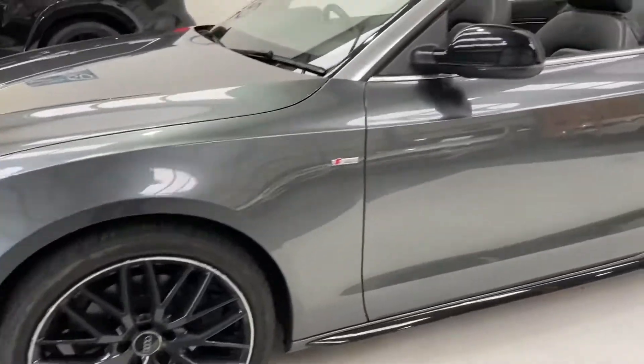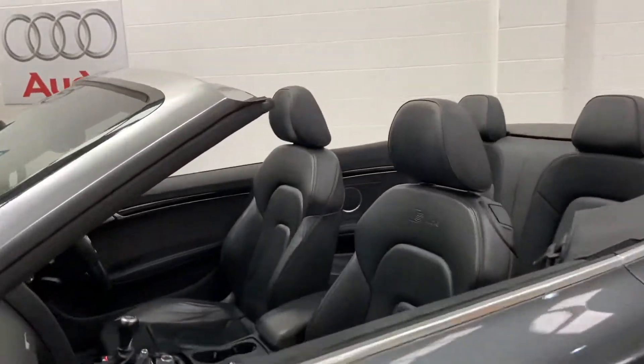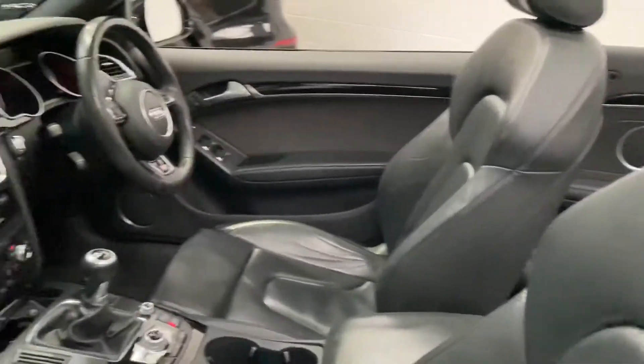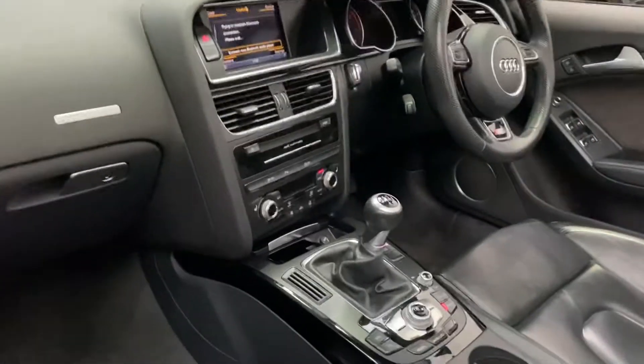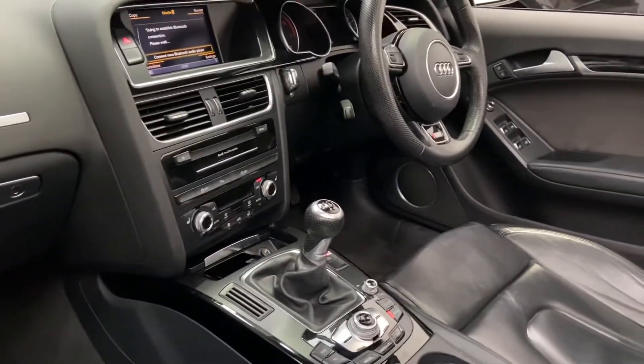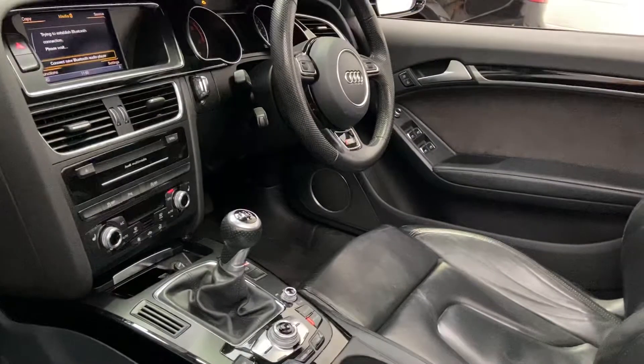It's got 19-inch black and chrome alloys, full S-Line leather, six-speed gearbox, heated seats, sat navigation, cruise control, multifunction steering wheel, and full electrics.